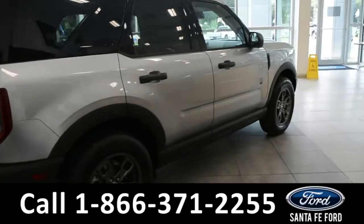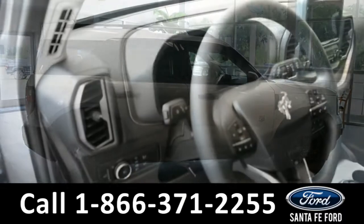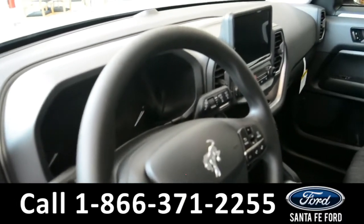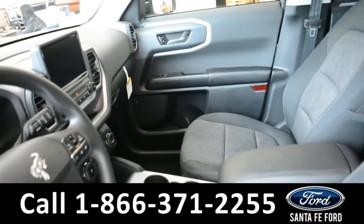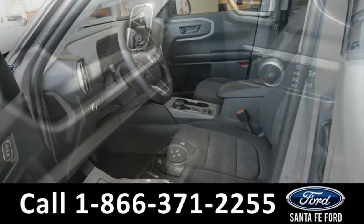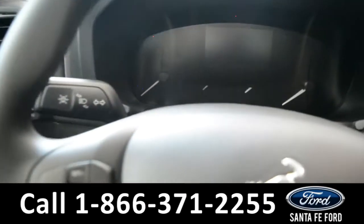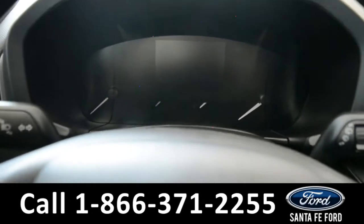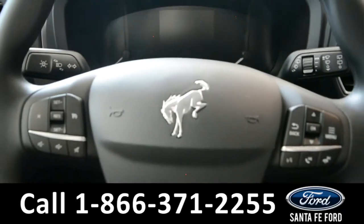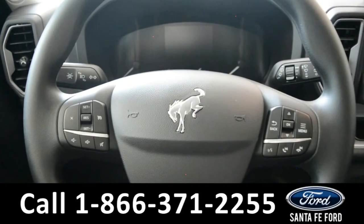Now let's go ahead and take a closer look at the inside. The seats are black cloth. It has powered windows, locks, and mirrors. The steering wheel has Bluetooth, media, and cruise control settings.